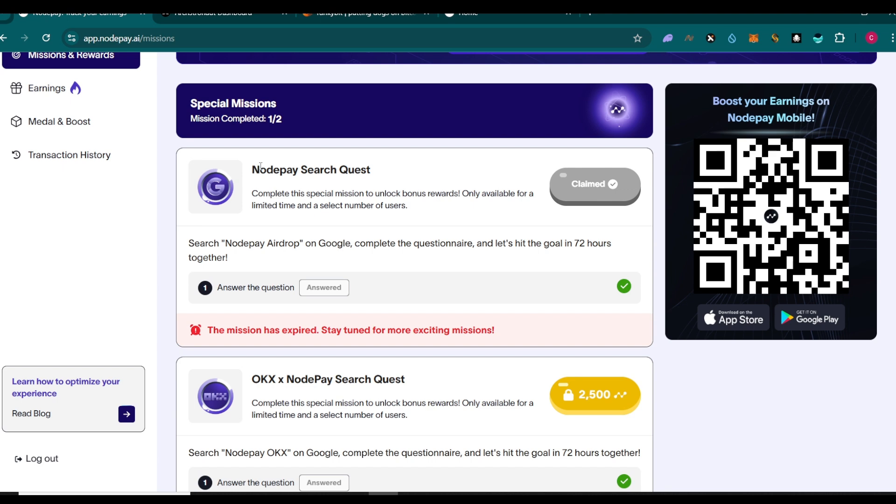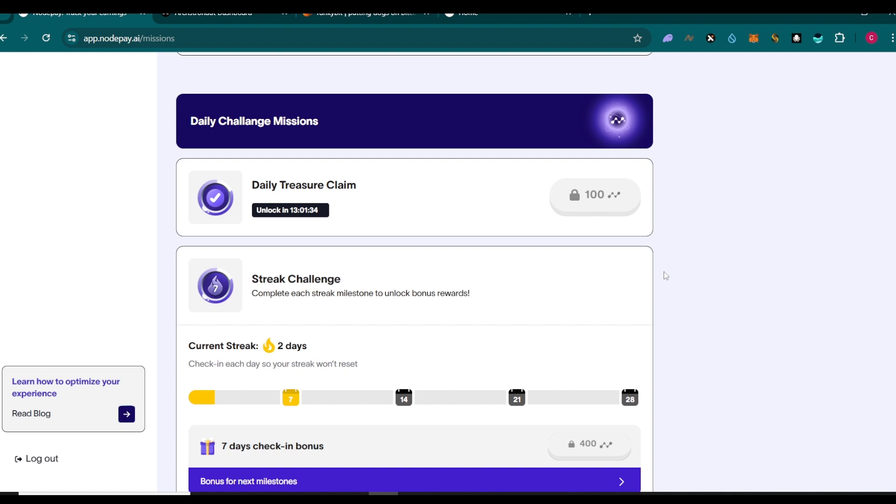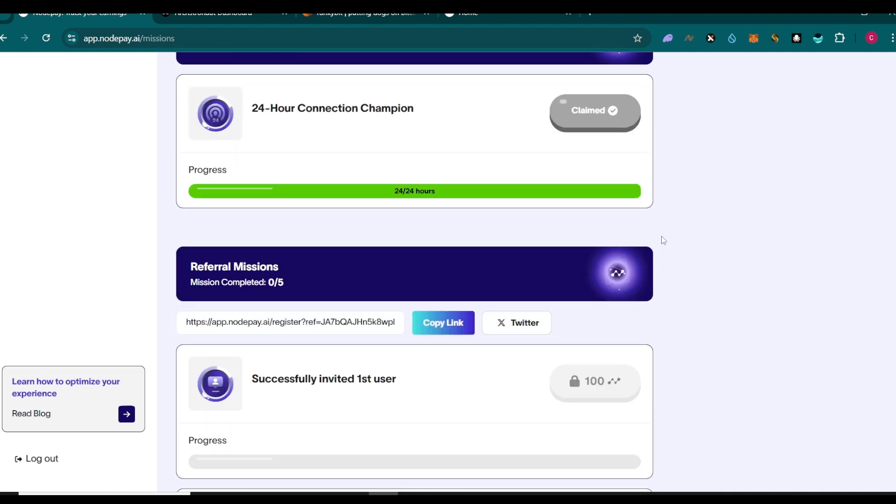In the Missions and Rewards section, there's a NotePay search quest currently ongoing. I posted about it on the Telegram group - join if you haven't. If you've completed tasks, click to claim your points. There's another quest ongoing right now with about 50 to 60 hours left to complete it and earn 2500 points.